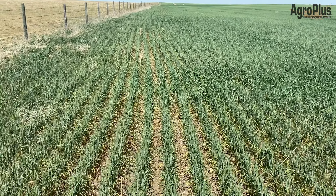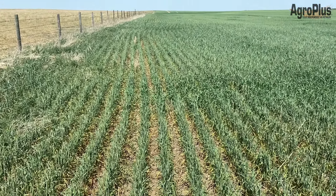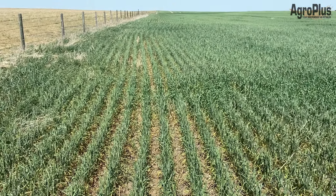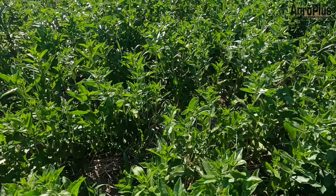Your best option for control is usually Corrigin — it's going to give you a couple weeks of residual feeding control as long as the plant matter stays green, which might be asking for a lot in the next 10 days. They'll feed on it and it'll get rid of them.